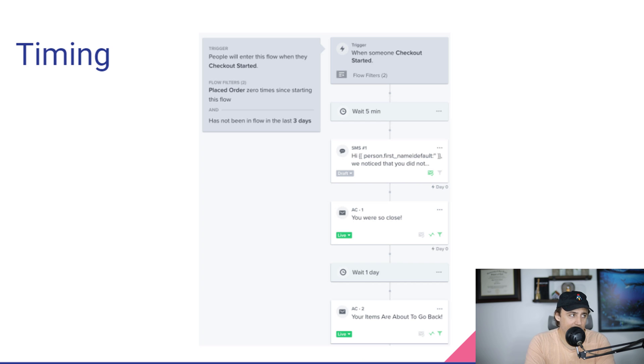This means somebody has gone to your Shopify or e-commerce site, entered all their information for checkout, but did not place an order. If they ever place an order, they get kicked out of this flow. It also checks that they have not been in this flow in the last three days — because you don't want to keep sending emails to someone who's just bouncing between their job and home life and can't finish checkout. So if they've been in the flow in the last three days, don't start them again.